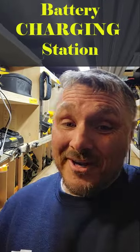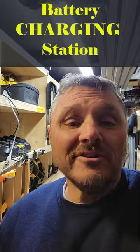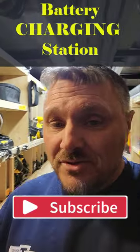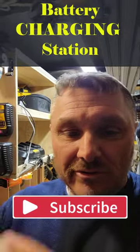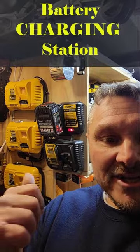Hey folks, Steve here. How you doing? One benefit in this magic tool trailer of mine — one benefit of being plugged into shore power, or having onboard power like deep cycle marine batteries or solar — one really cool thing is I am able to have a charging station.